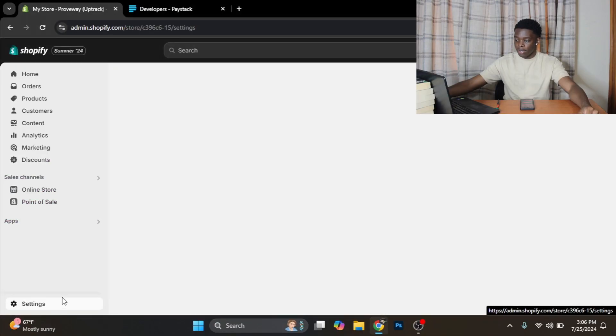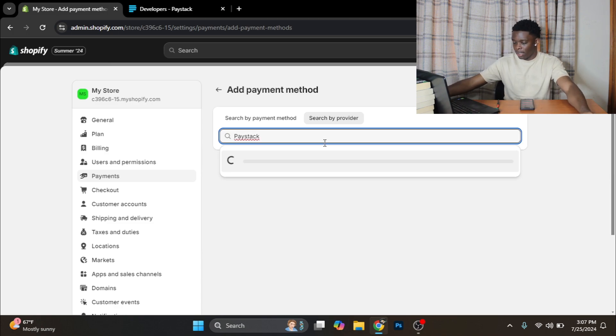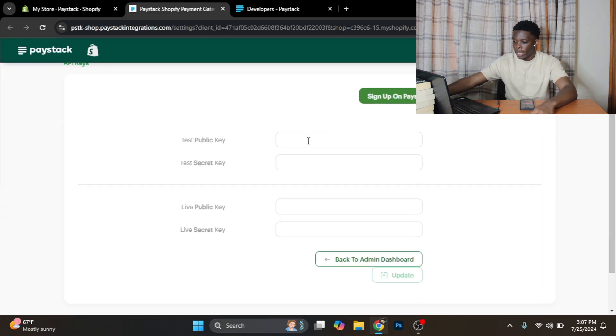The next thing you want to do is connect your Paystack account to Shopify. Back on Shopify, click on Settings, go to Payments, Add Payment Method, search by provider, and type in Paystack. Click on it, click it again, then click Install — that's going to open a new tab asking you to install the Paystack app. Click Install. You'll arrive on a page where you paste in all the keys you got in your email. Paste them all in and click Update — your Paystack integration should be all set up. Then go to the dropdown menu that appears and select only Visa, American Express, and Mastercard.